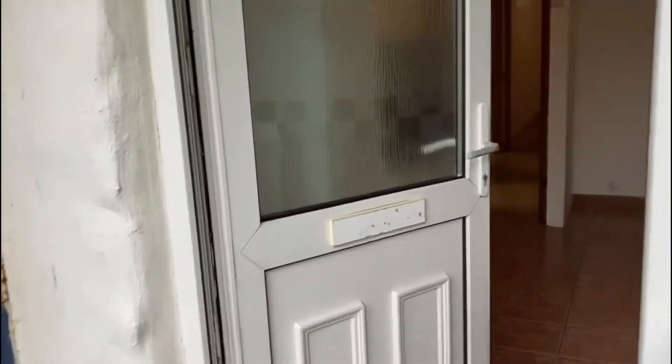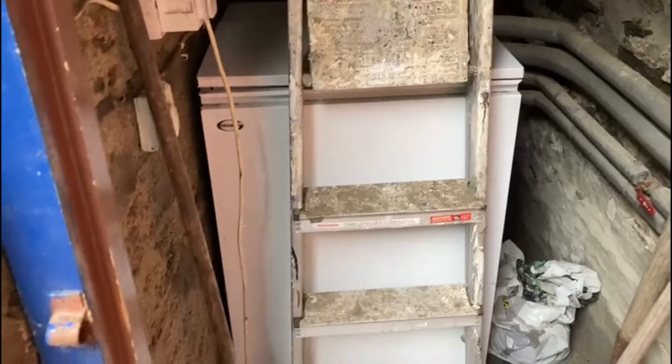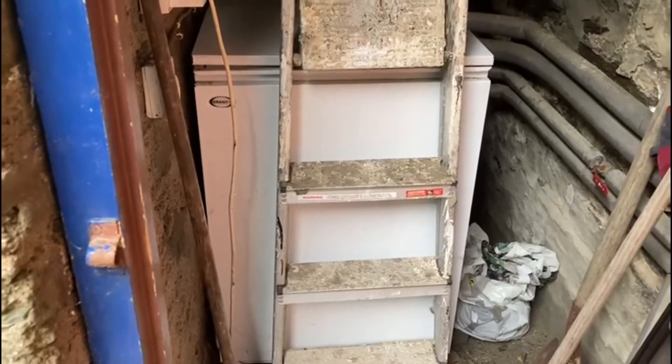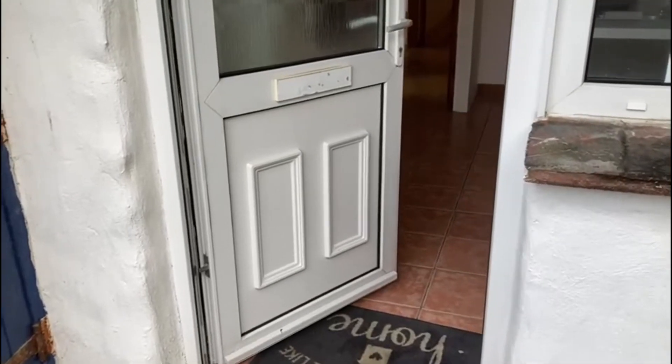Before we go in through the front door, I'll open this door underneath the staircase to upstairs. This is just to show you there's a boiler tucked away in here — a big Grant floor-standing oil boiler. I just mentioned the oil tank, so that gives you the background on the central heating. Right, let's go inside.